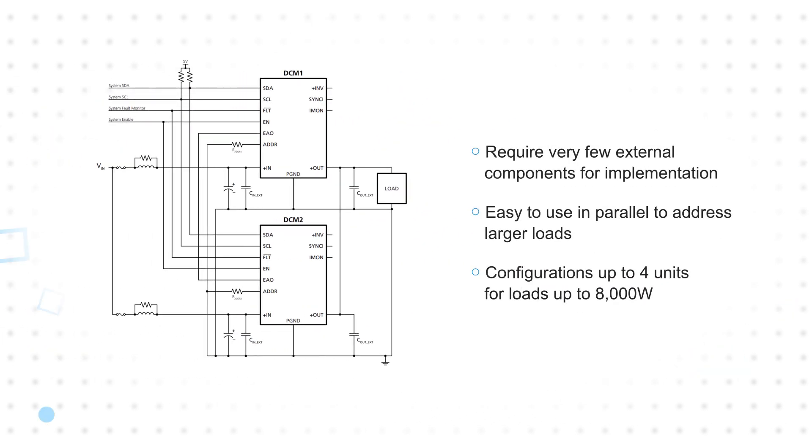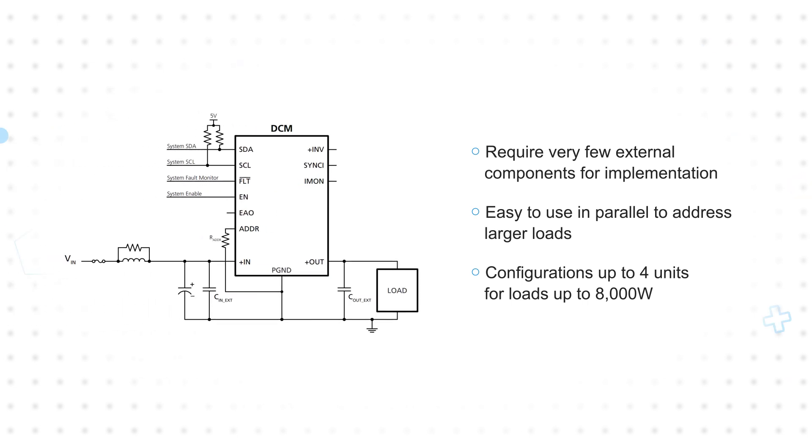The modules require very few external components for implementation, and they are easy to use in parallel to address larger loads, with configurations up to four units for loads up to 8,000 watts.